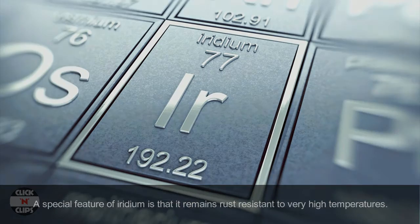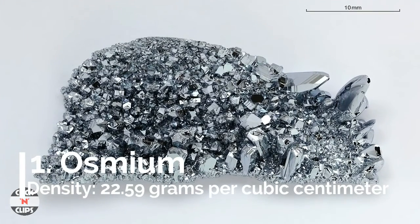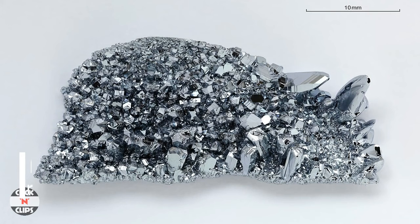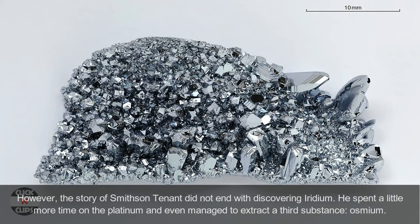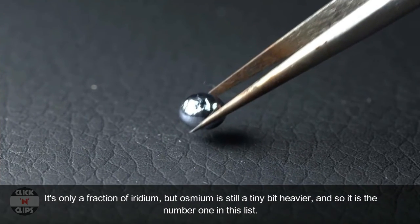Number 1: Osmium, density 22.59 grams per cubic centimeter. The story of Smithson Tennant did not end with discovering iridium — he spent more time on the platinum and managed to extract a third substance: osmium. It is only a fraction denser than iridium, but osmium is still a tiny bit heavier, making it number one on this list.